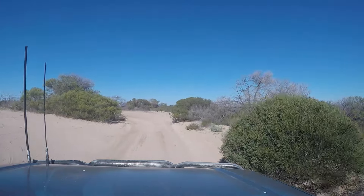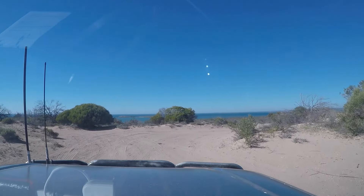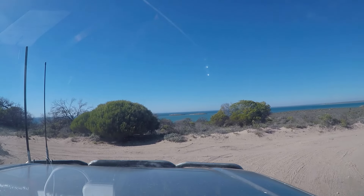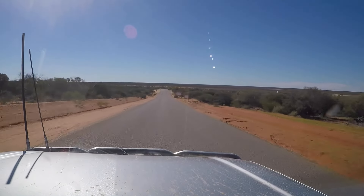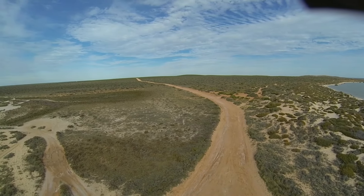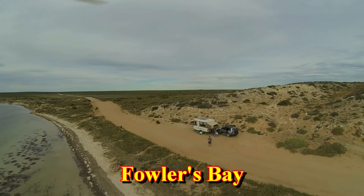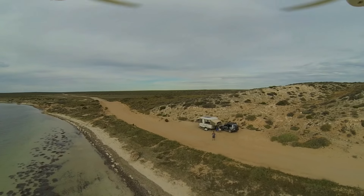The next turn off is to Steep Point, and this is an area for experienced four-wheel drivers. We don't recommend that anyone who isn't experienced and well prepared heads out that way. Further north on the Shark Bay Road towards the town of Denham, there are a series of turn-offs to interesting places along the coast. There are also campsites here, but you must book in advance with the local shire if you want to stay overnight.